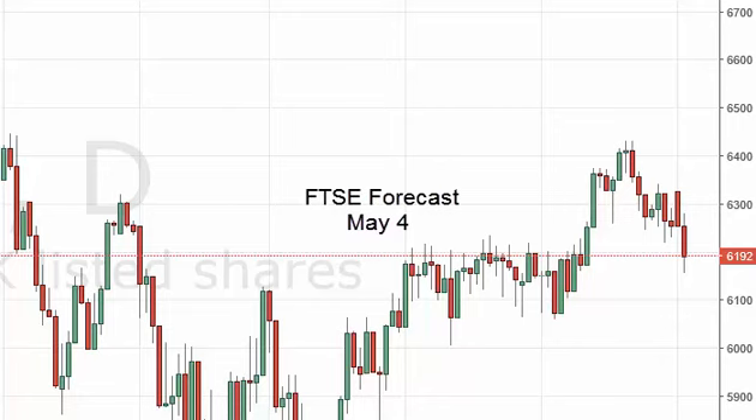FTSE 100 daily forecast for May 4th by FXEmpire. The FTSE, as you can see, fell significantly during the course of the session on Tuesday, crashing into the support barrier.